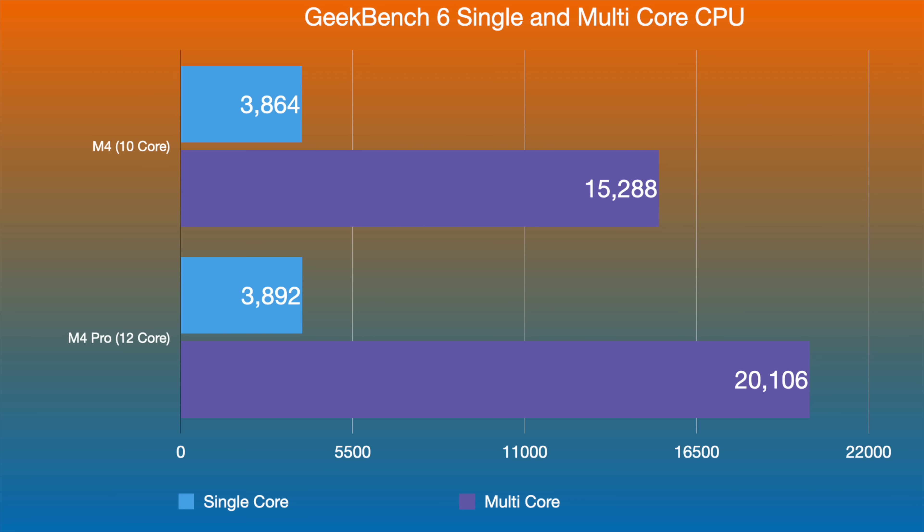In Geekbench 6 multi-core, the M4 scores 15,288 — which is already super impressive — while the M4 Pro scores 20,106. That's roughly 25% more multi-core performance from the M4 Pro over the M4. Both are extremely powerful devices.